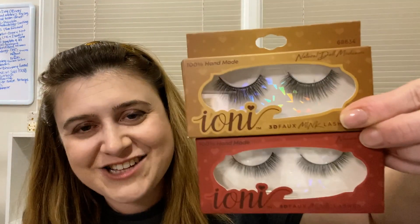I picked up some lashes - these are the Ioni 3D faux mink lashes. These sell out super fast so grab them when you see them. I got the Natural Doll medium and the Natural Doll. I have never worn fake lashes before in my life so we're going to give these a go - this could be really bad or really awesome. I picked up two to have in my stash.